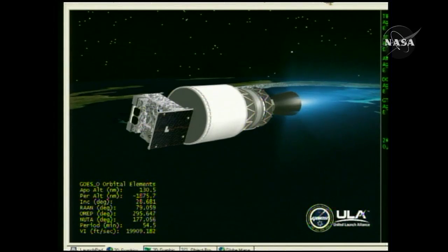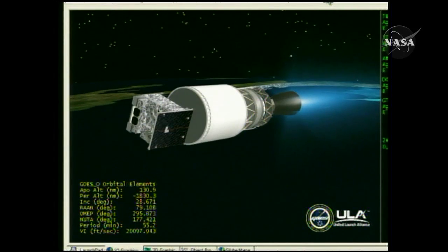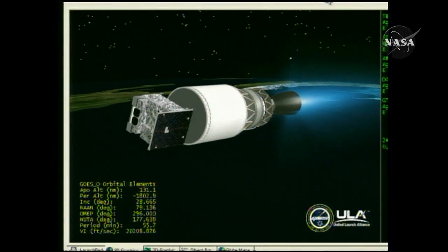7 minutes 40 seconds into the flight. Altitude now 130.4 nautical miles. Velocity 20,047 feet per second, downrange 808 nautical miles. Now 8 minutes in. About 4.5 minutes remaining in this first burn for the evening.